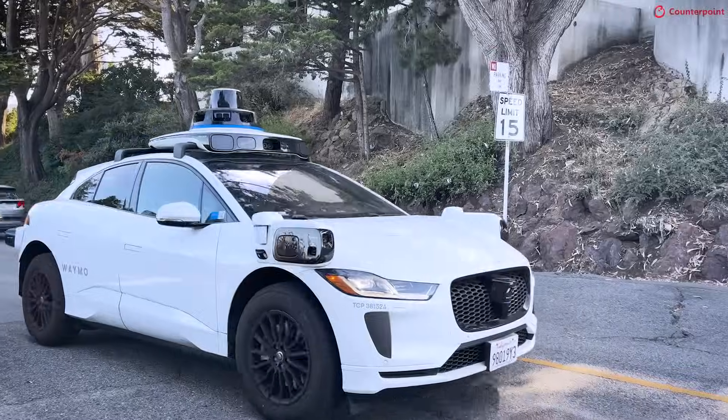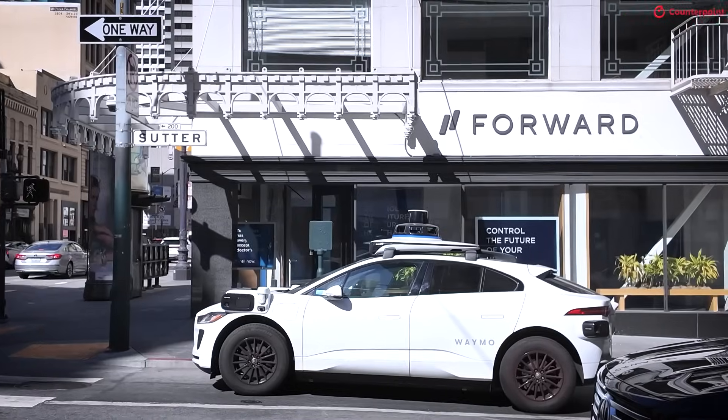We're here in San Francisco. We've just had our AI 360 conference. And while we're in the city, we noticed that there's a lot of Waymo cars driving. In fact, one has just arrived behind Ritesh over here.